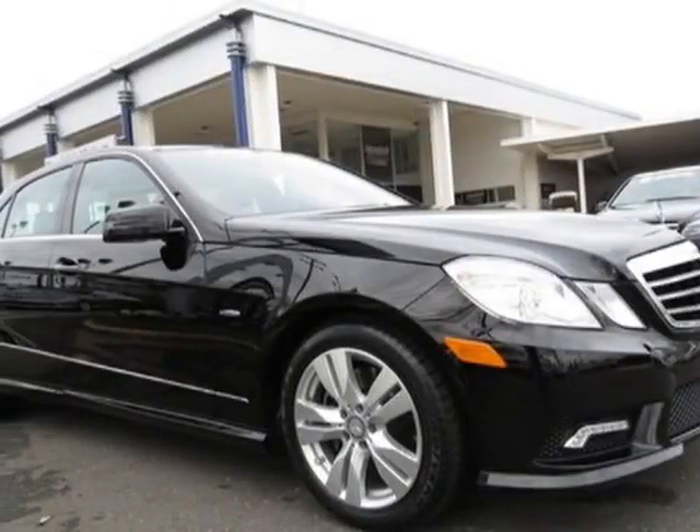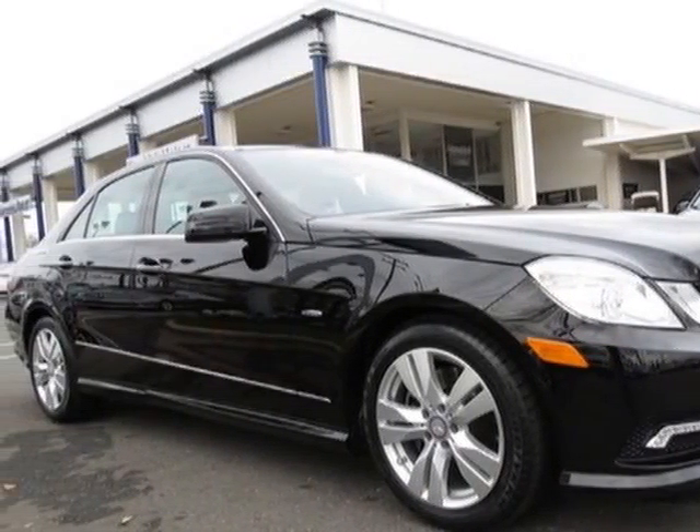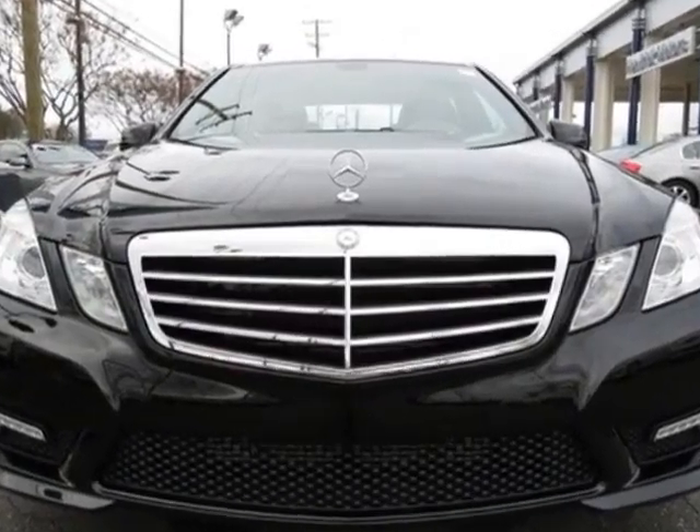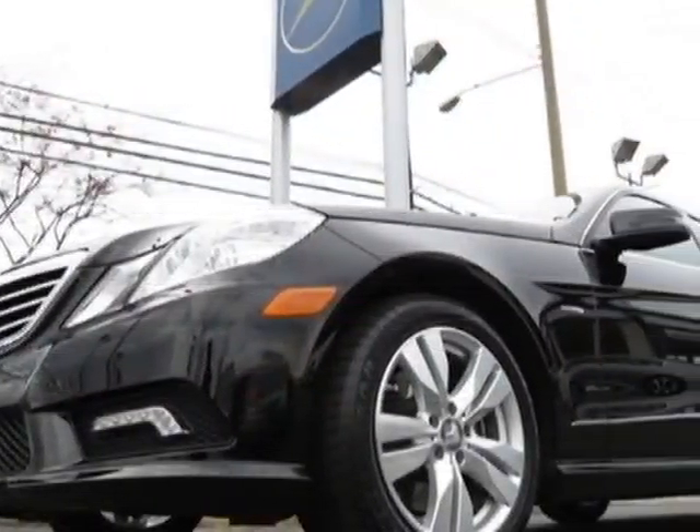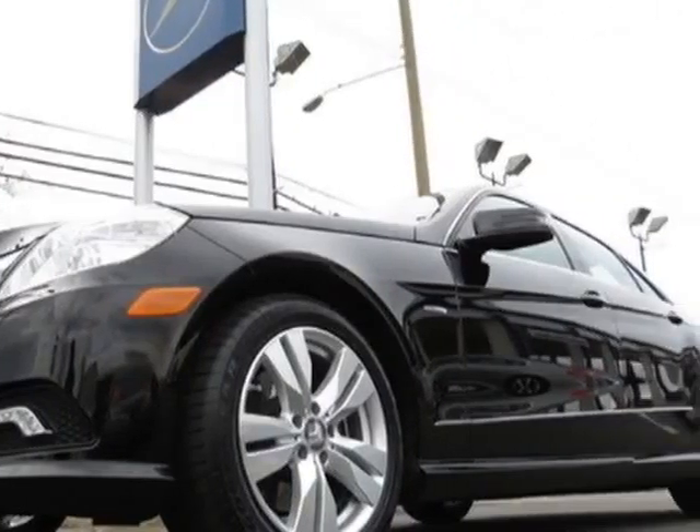Check out this certified pre-owned 2011 Mercedes-Benz E-Class. Carfax has certified this E-Class as having one owner. This E-Class has just under 21,000 miles.